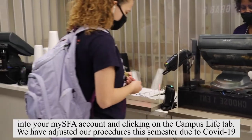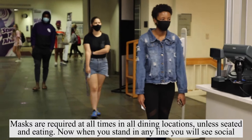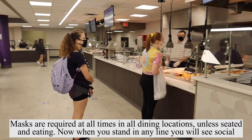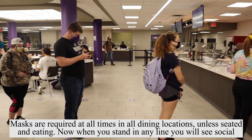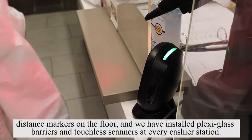We have adjusted our procedures this semester due to COVID-19. Masks are required at all times in all dining locations unless seated and eating. When you stand in any line you will see social distance markers on the floor, and we have installed plexiglass barriers and touchless scanners at every cashier station.